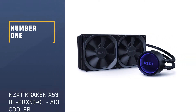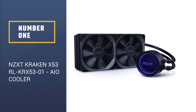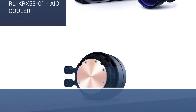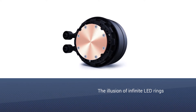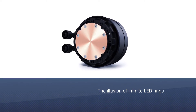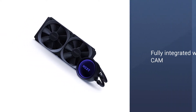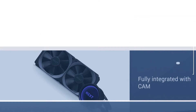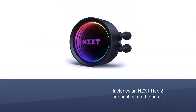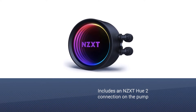Number 1: NZXT Kraken X53 RL-KRX53-01 AIO Cooler. For looks, the Kraken X's Infinity Mirror Pump Cap is a showstopper — it bounces light around inside the cap to create the illusion of infinite LED rings. Like nearly all NZXT products, the Kraken X53 is fully integrated with CAM, allowing you to monitor temperatures and tweak your lighting settings.